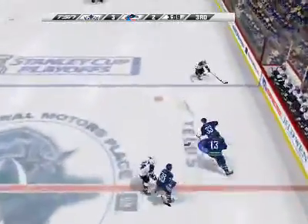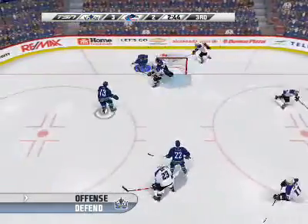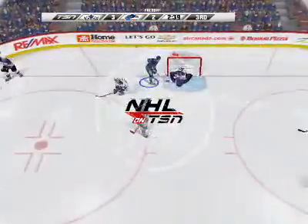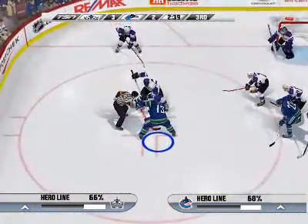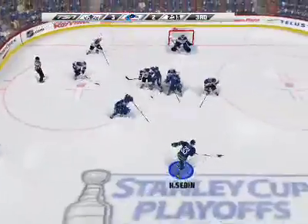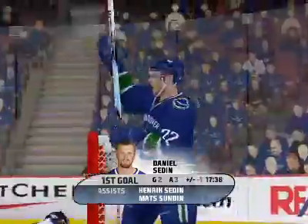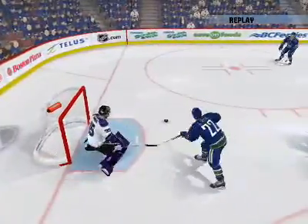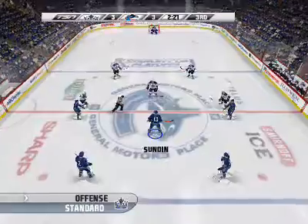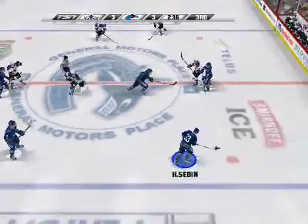Face-off won by Sundin. Here comes Henrik Sedin. Wrap around — the ref is signaling for the face-off. To Henrik Sedin. One-time shot — he scores, and they've answered right back. When the goalie has to come across his crease like that, all the shooter has to do is get the puck on goal quickly. That's a clutch goal — less than five minutes to go and they've tied it up.